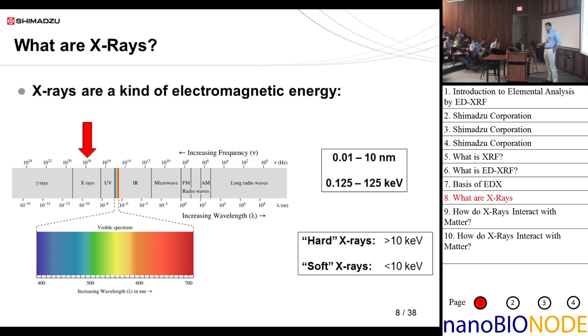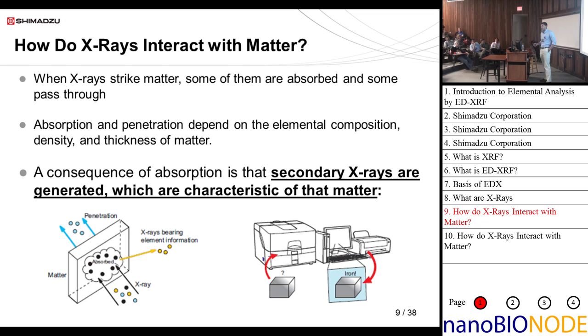Very briefly, what are x-rays? They're a kind of electromagnetic energy. On the electromagnetic spectrum they sit between gamma rays and UV rays. Wavelength is between 0.01 to 10 nanometers, and the corresponding energy is roughly 0.125 to 125 keV. There are also two terms: hard x-rays are greater than 10 keV and soft x-rays are less than 10 keV. When x-rays strike matter, some are absorbed, some pass through, and some are scattered. Absorption and penetration depth depend on elemental composition, density, and thickness of the matter.